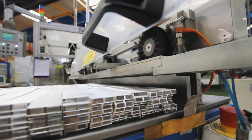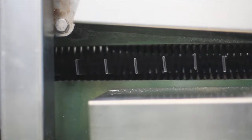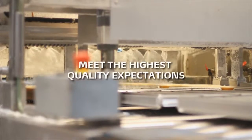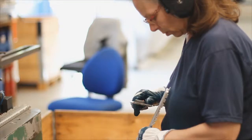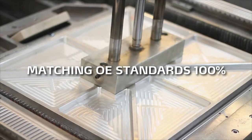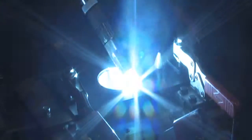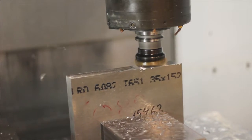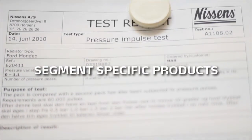Nissens high-quality standards comply with the strict international certifications ISO 9001 and TS 16949, and are applied in all development and production processes. This means that all Nissens products meet the highest quality expectations in the aftermarket, matching OE standards 100%. We develop and make our manufacturing tools and equipment in-house, which enables us to maintain the high-quality standards and flexibility that are needed to develop segment-specific products.